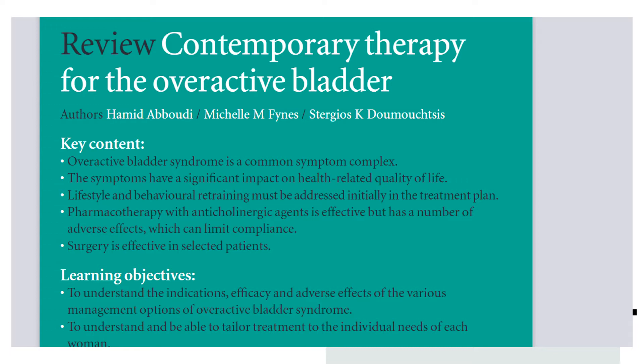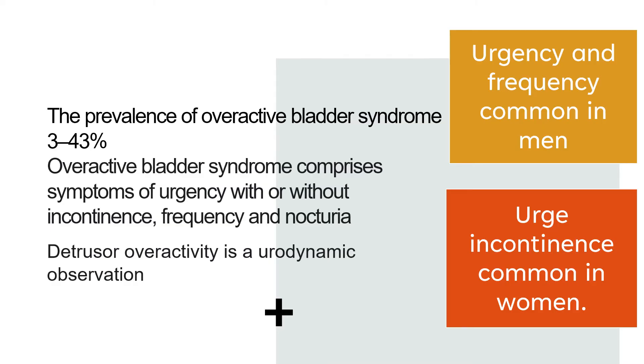The key contents are: overactive bladder syndrome is a common symptom complex, and symptoms have a significant impact on health-related quality of life. Lifestyle and behavioral retraining must be addressed initially in the treatment plan. Pharmacotherapy with anticholinergic agents is effective but has adverse effects which can limit compliance. Surgery is effective in selected patients. The prevalence of overactive bladder syndrome is between 3 and 43 percent. Overactive bladder syndrome comprises symptoms of urgency with or without incontinence, frequency, and nocturia.